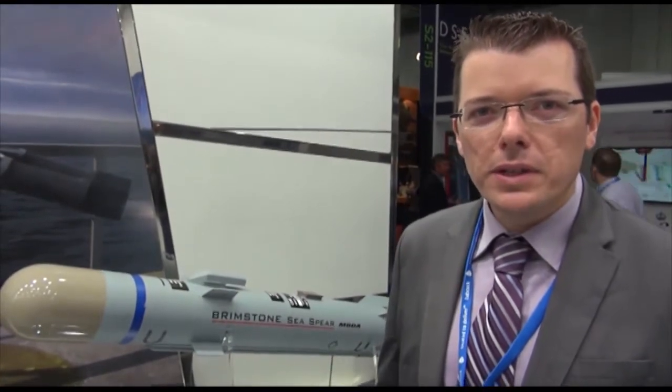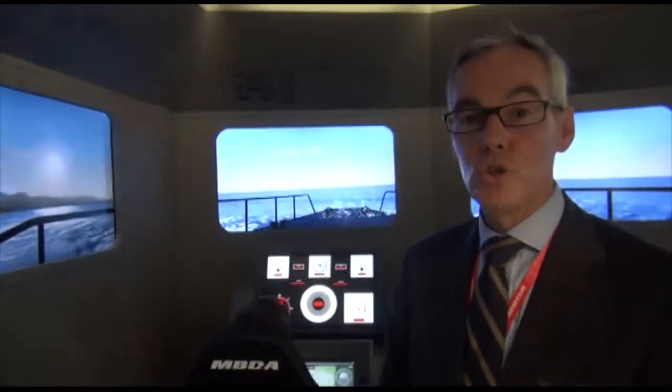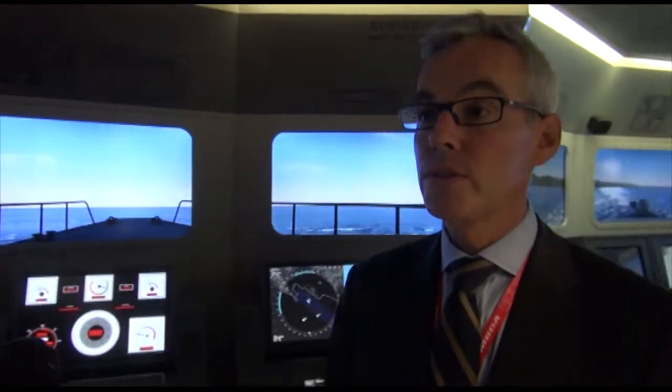I am Xavier from Navy Recognition and we are now on the MBDA exhibit at DSEI 2013 to cover the CWSP latest development, with Christophe Leduc, Naval Systems Product Executive at MBDA. MBDA has a display here featuring the CWSP system.